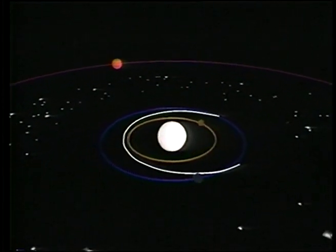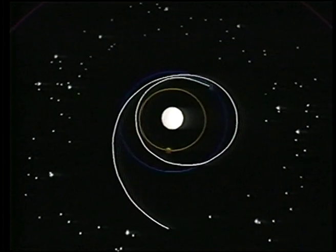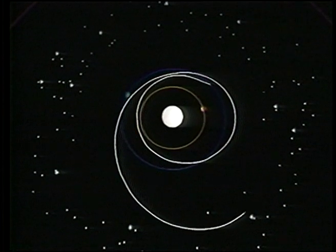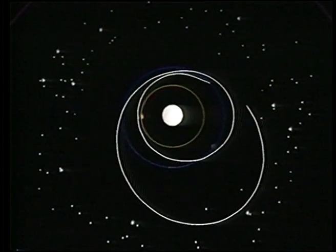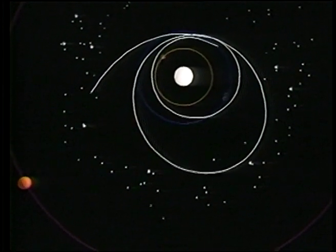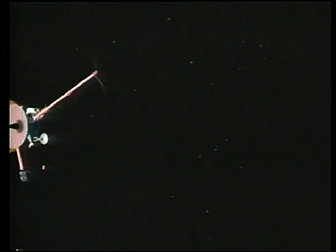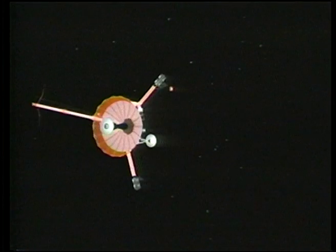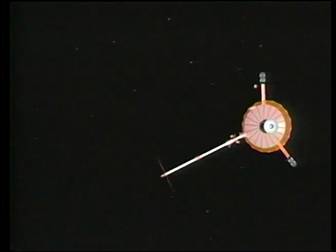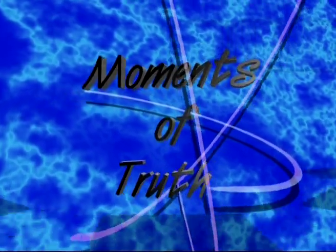En route to Jupiter, Galileo picked up energy by utilizing gravity assists while traveling once by Venus and twice by Earth. In addition to the bonus of studying these two planets and Earth's moon, Galileo did flybys of one or two asteroids never before closely observed. Then Galileo rendezvoused with Jupiter and its moons. This unique trajectory allowed Galileo to reach its ultimate goal, returning a bonanza of scientific information and knowledge from the Jupiter system.